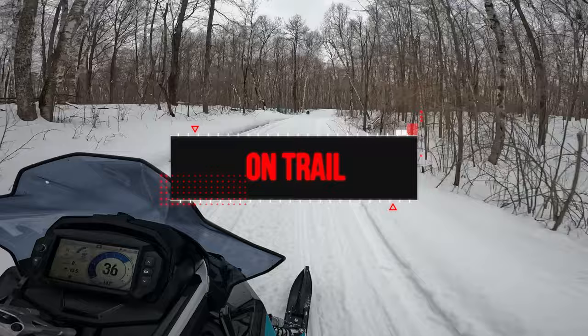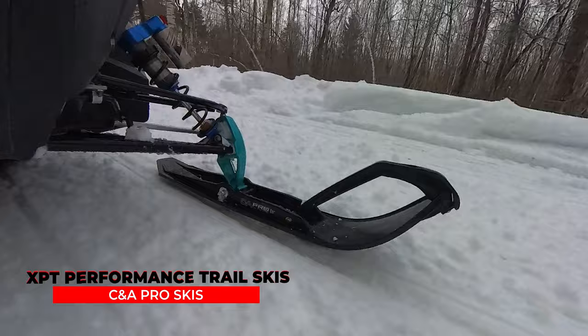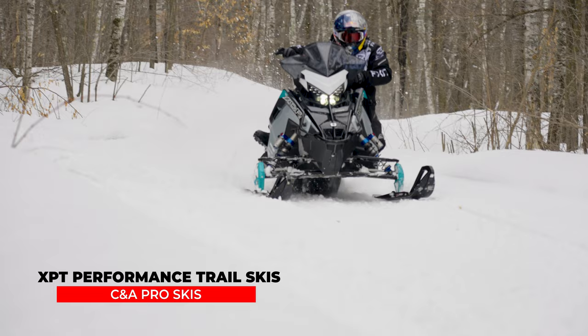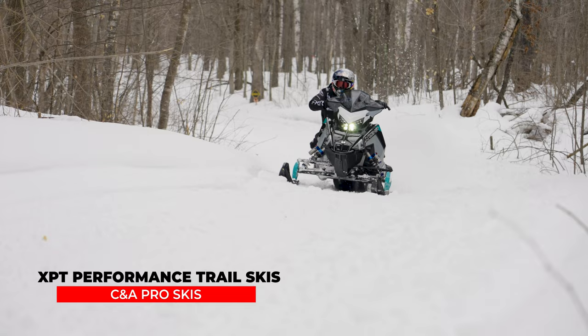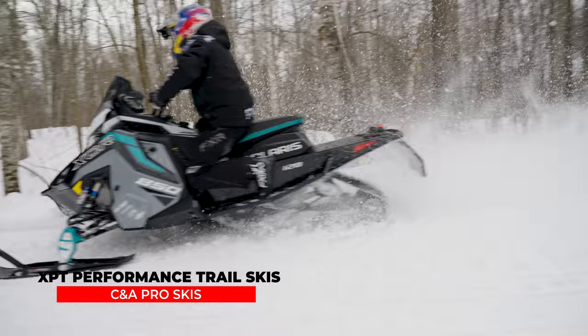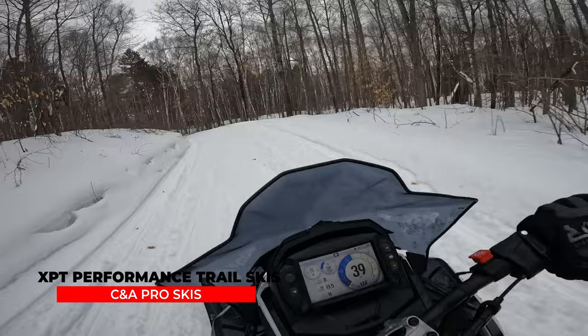On-trail results for the XPT: it's a very smooth ski — no darting at all, and it bites pretty well in the turns. When I started pushing harder and blasting turns more aggressively, I felt a little more push and found myself dragging the brake to keep the skis planted. Coming up and over corner hills, the skis would get a little light and push. Overall, it's a really good ski as a starting point if you want something a bit more aggressive than stock but still with that smooth, comfortable feel.